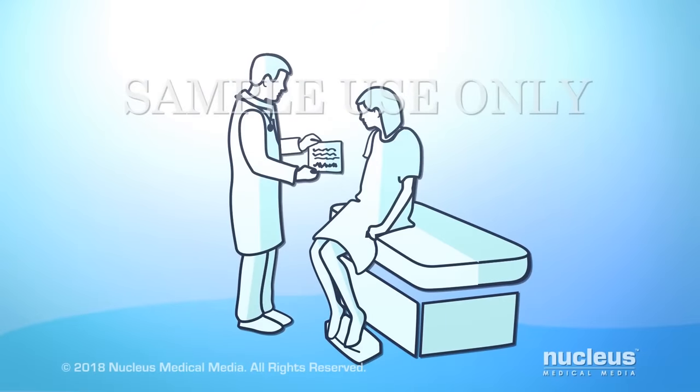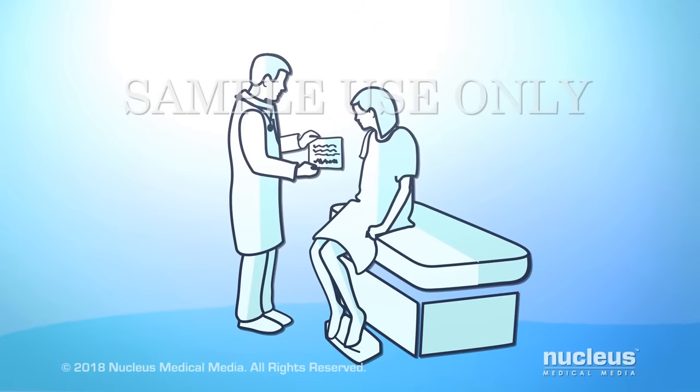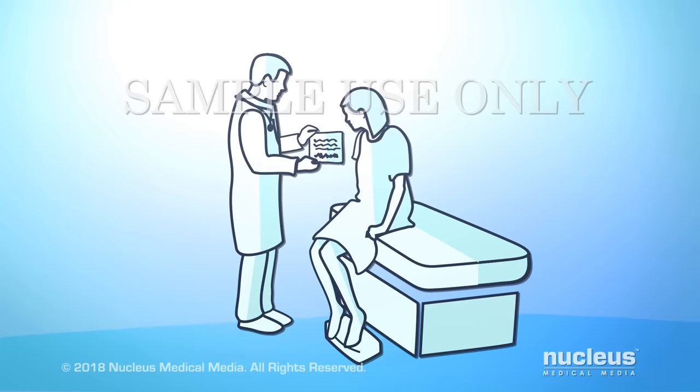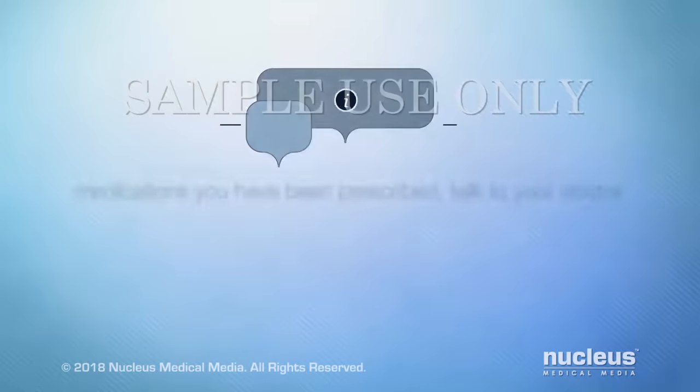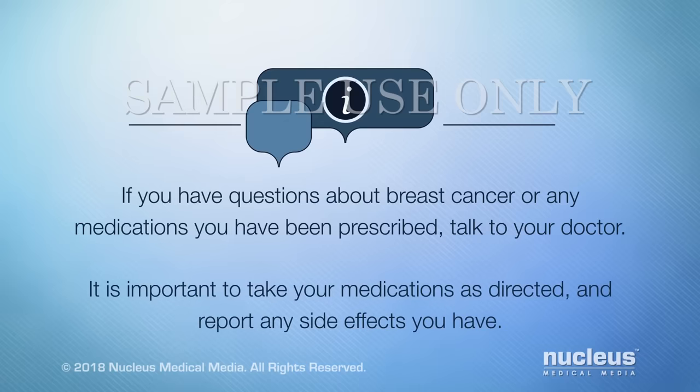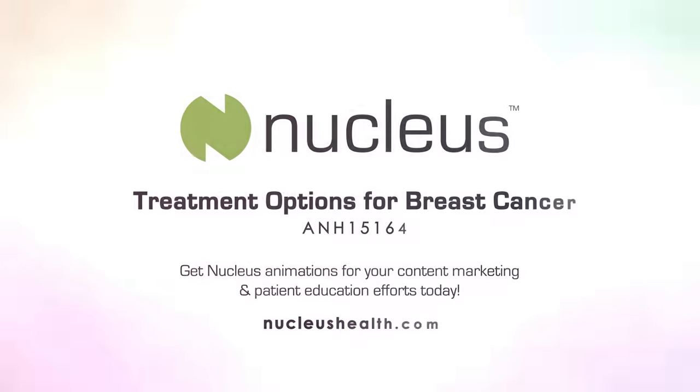Your doctor may prescribe a combination of the treatments we've discussed or different treatment options than those mentioned here. If you have questions about breast cancer or any medications you have been prescribed, talk to your doctor. It is important to take your medications as directed and report any side effects you have. Thank you so much for watching.